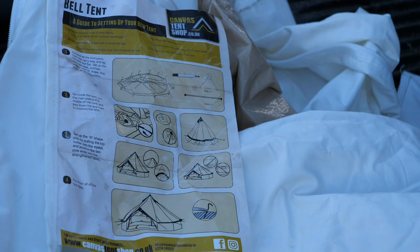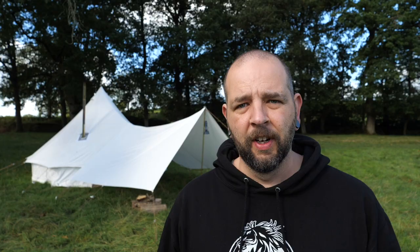They now sew the instructions directly into the bag for you, and the Cocoon Deluxe does come in 3, 4, 5, and 6 meter. Behind me here, as I said, is the 4 meter Deluxe.